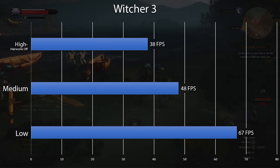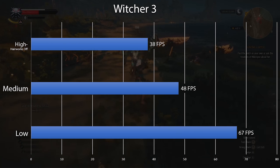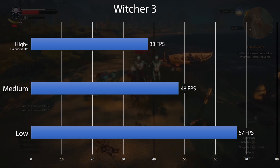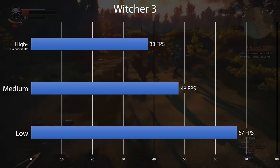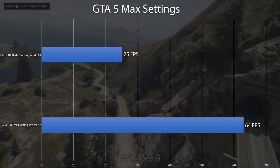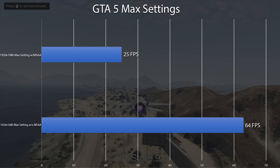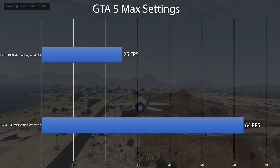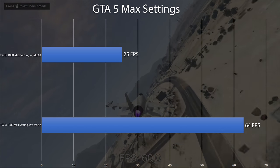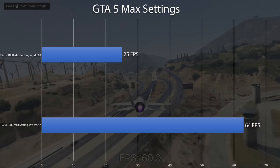One of the most demanding and beautiful games out there is The Witcher 3. We're definitely not going to be playing this at max settings, but tweaking settings around the medium preset you'll be able to play at 60 FPS while retaining a lot of the visual features the game offers. GTA 5 showed some great results — at high settings with multi-sampling anti-aliasing I was only pulling 25 FPS, but turning that off I achieved 64 FPS on average, which was pretty surprising. This game relies heavily on both the GPU and CPU, so results like this affirm that this machine can definitely play some demanding titles.